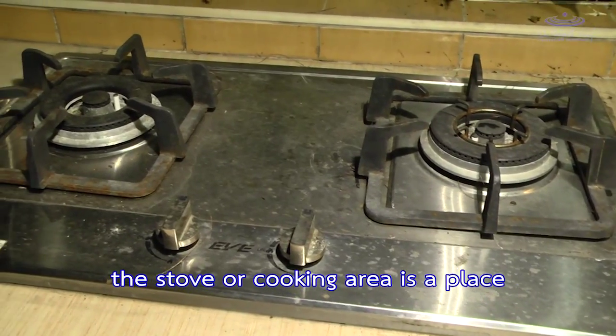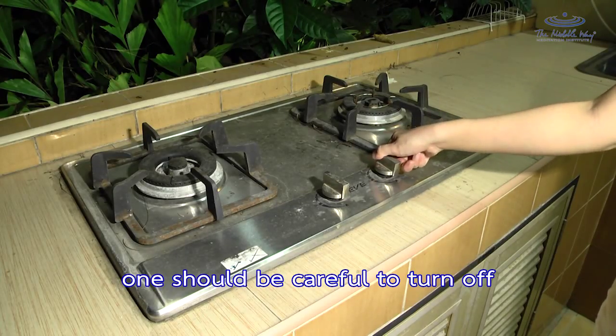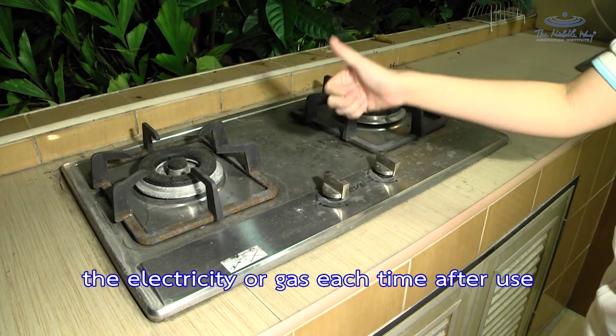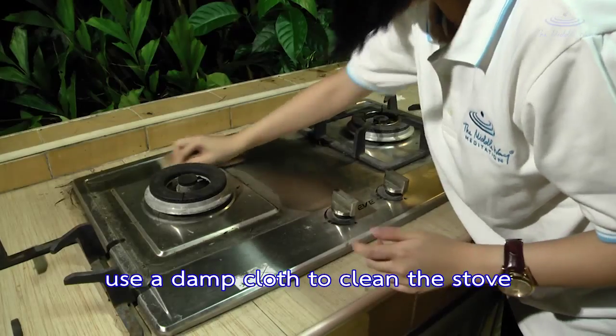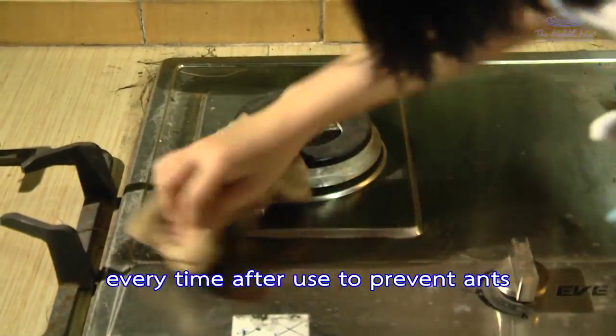The stove or cooking area is a place that can be dangerous. One should be careful to turn off the electricity or gas each time after use. Use a damp cloth to clean the stove every time after use to prevent ants.